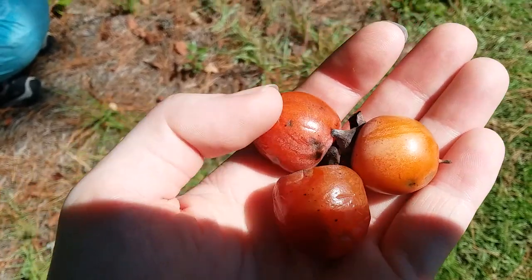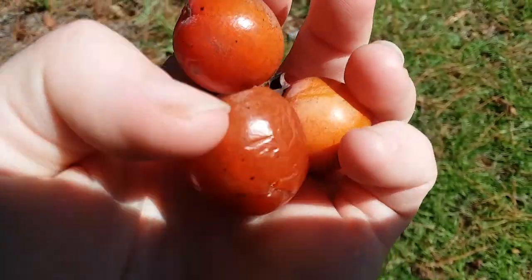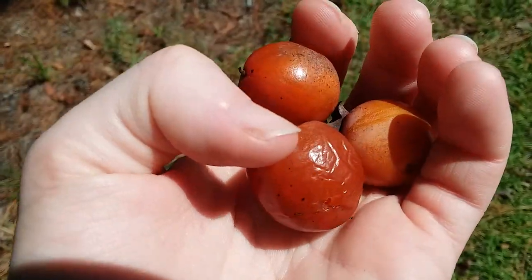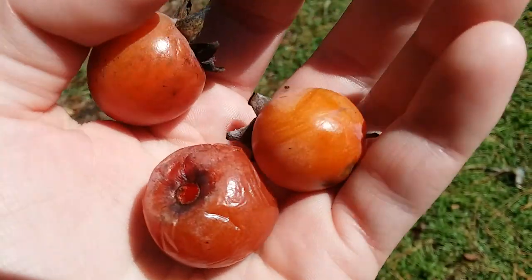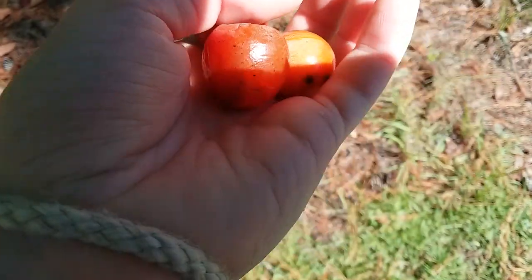This one is the least ripe — don't eat that. Let it sit out for a few days to ripen. They should be a kind of translucent, almost pinkish color and fully orange. This one is still kind of yellowy, so you know it's not ripe yet.